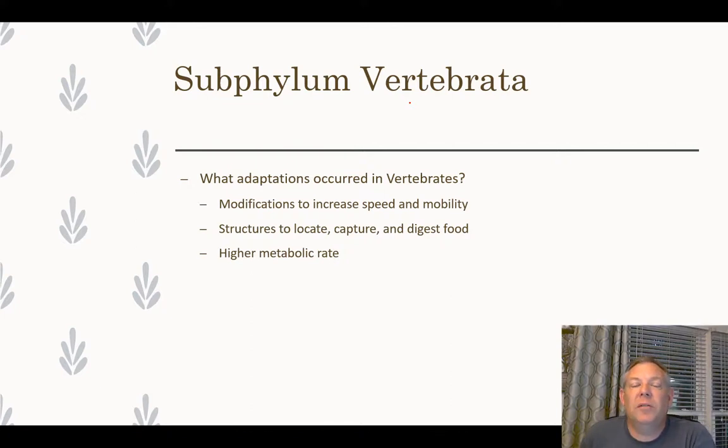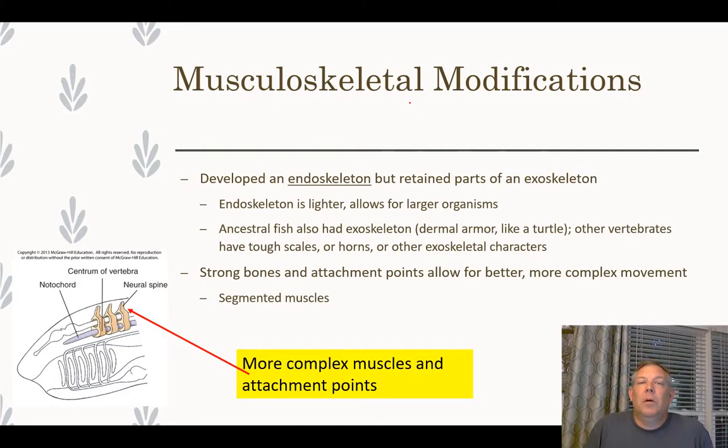If you look at what has made vertebrates very successful, it comes down to many adaptations. There's refinement of structures to locate, capture, and digest food — moving from filter feeding to active predation. There's a higher metabolic rate, which allows for greater mobility — two sides of the same coin. Vertebrates also developed an endoskeleton, whereas in arthropods the exoskeleton — a tough suit of armor — explained much of their success.